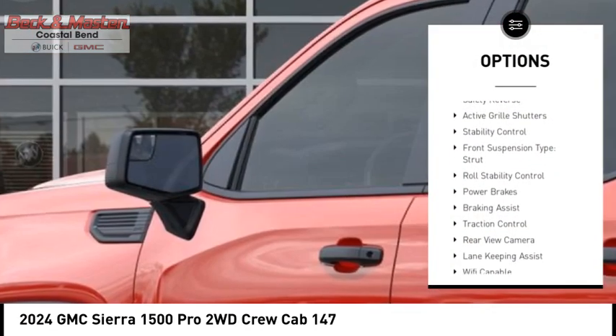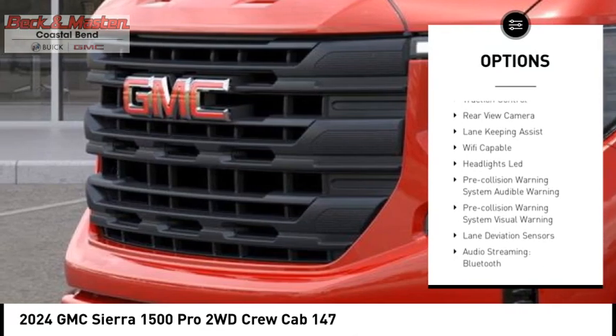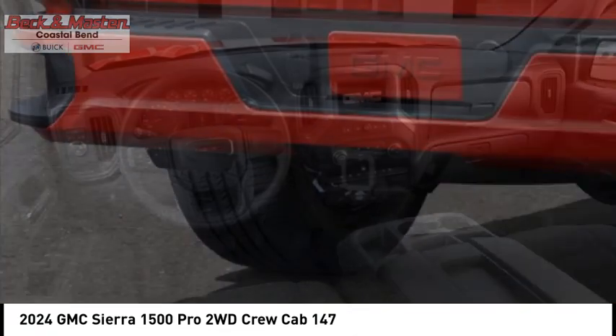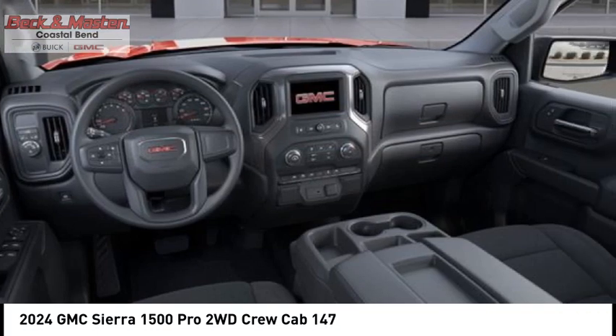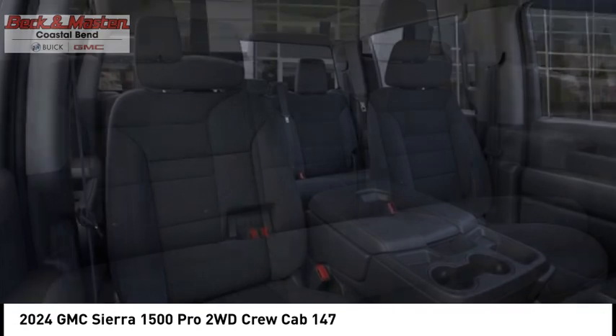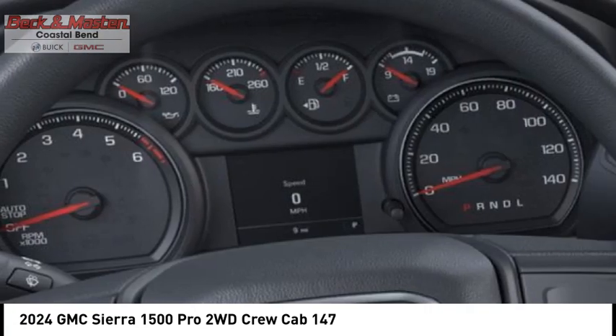Rear step bumper, power windows with safety reverse, active grille shutters, stability control, front suspension type strut, roll stability control, power brakes, braking assist, traction control, rear view camera. Take this vehicle for a spin and see why so many shoppers are now proud owners.